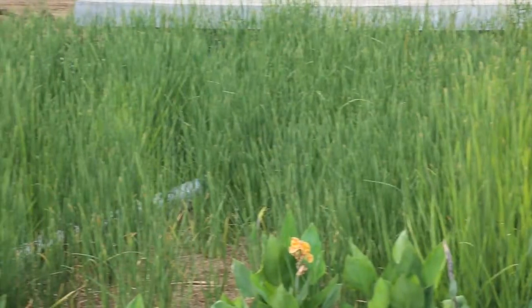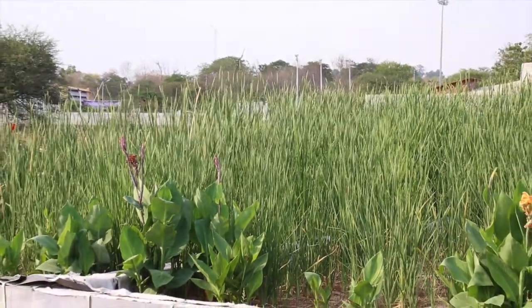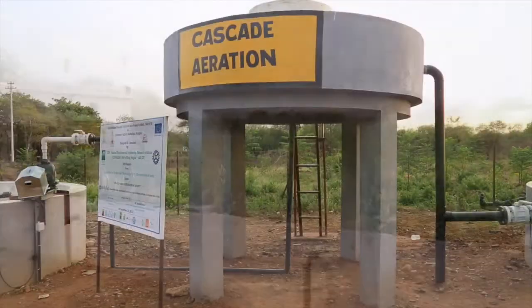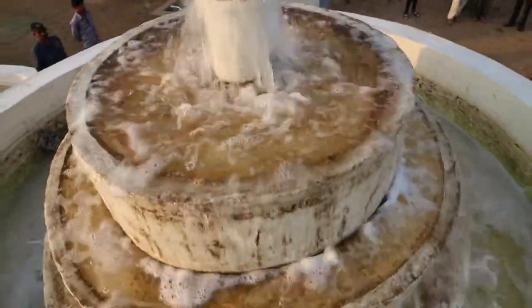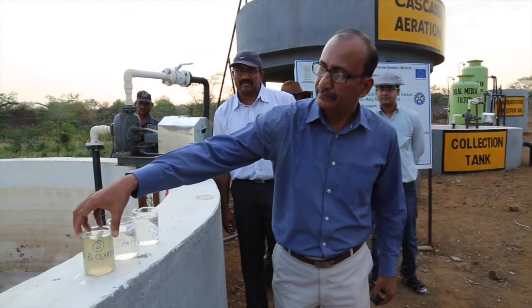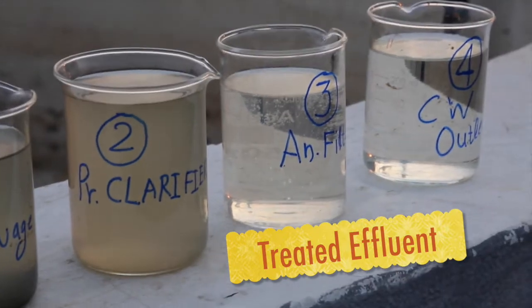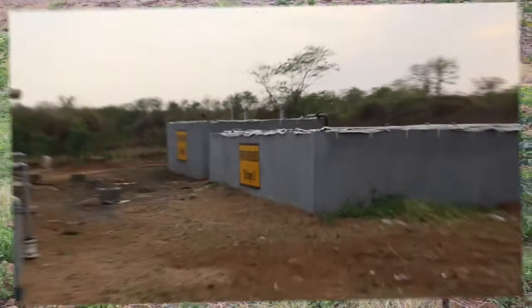These wetlands are planted with Typha latifolia and Canna indica, ensuring removal of remaining organic matter and nutrient uptake. A cascade aerator is provided to infuse dissolved oxygen and improve effluent quality. Dual media filter followed by a granular activated carbon column are provided for removal of colloidal solids and non-biodegradable organics. The final treated effluent is disinfected using UV disinfection for reuse and irrigating nearby multipurpose lawn.